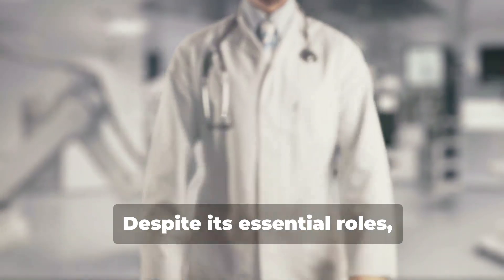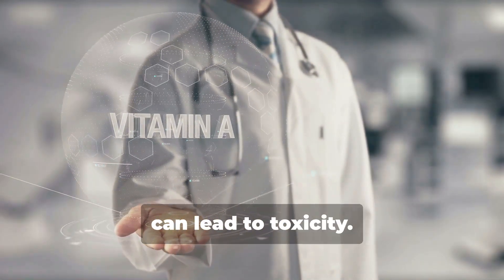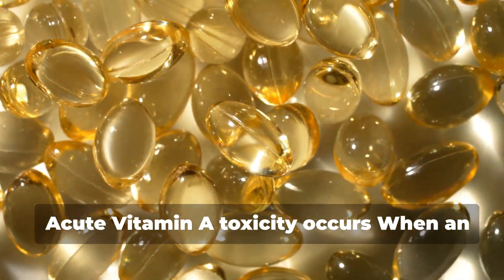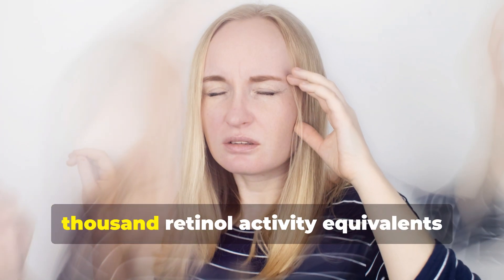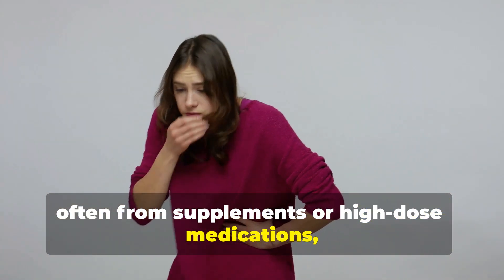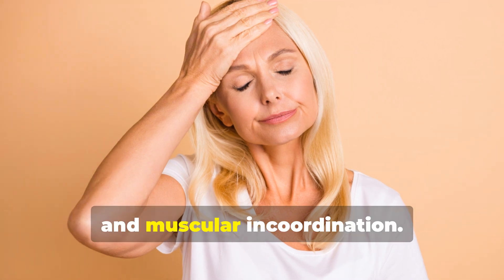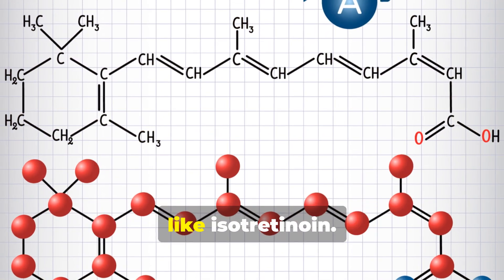Despite its essential roles, excessive intake of preformed vitamin A can lead to toxicity. There are three recognized syndromes: acute, chronic, and teratogenic. Acute vitamin A toxicity occurs when an individual consumes over 100,000 retinol activity equivalents within a short period, often from supplements or high-dose medications. Symptoms include nausea, vomiting, headache, dizziness, irritability, blurred vision, and muscular incoordination. It's rare and more likely to result from synthetic forms of vitamin A like isotretinoin.